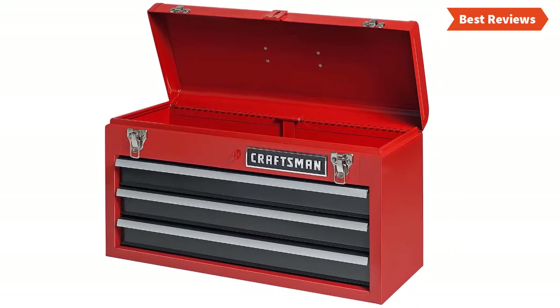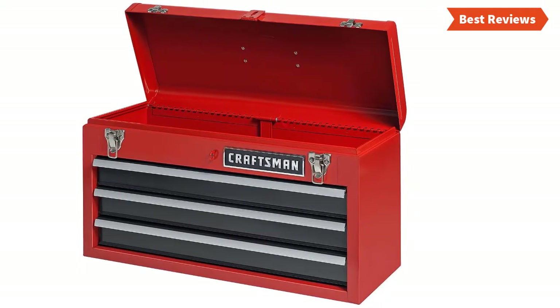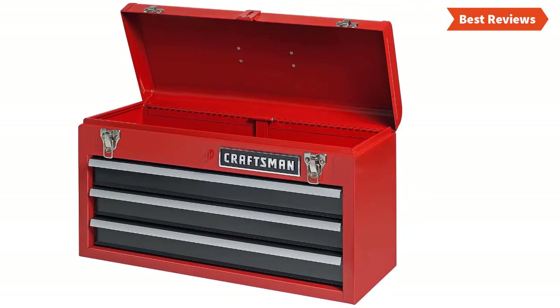The ball bearing sliding drawers are very easy to use. The draw bolt latches help to keep the lid closed and ensure more security. One downside is you are not getting separate spaces for small tools or parts.